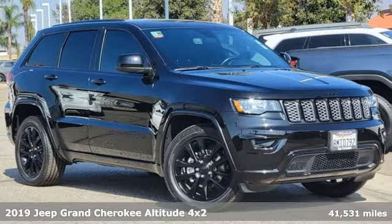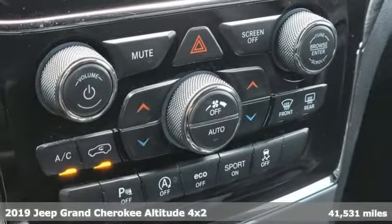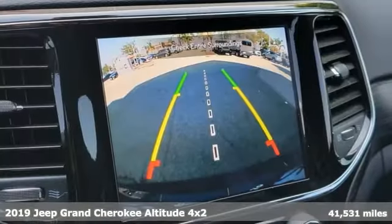It's a certified 2019 Jeep Grand Cherokee. Experience the Jeep life. It comes with the features you need, and better yet, want.